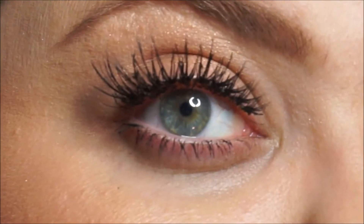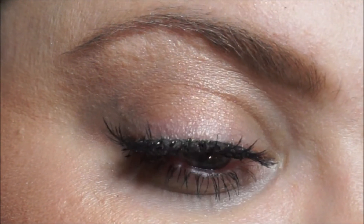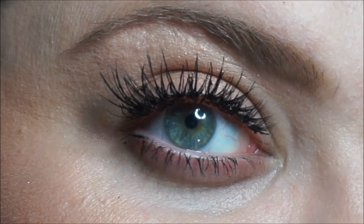I'd never tried Flutter lashes before and now I'm obsessed. The band is like the whole length of my eye. They're so gorgeous, I love them. I've used these a few times — this is probably going to be the last time though because they're getting all wonky. Unless I can figure out a way to clean them and get all the glue off, I'm probably going to have to get rid of these after this time around.